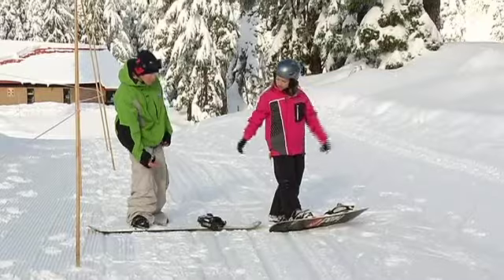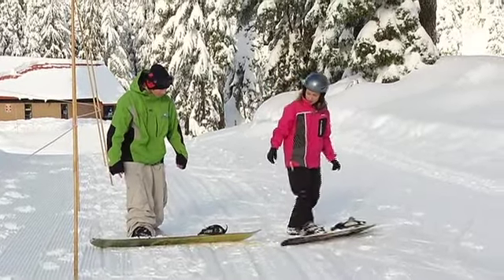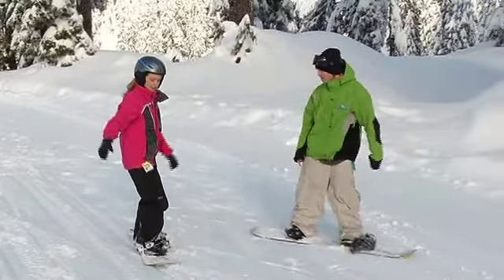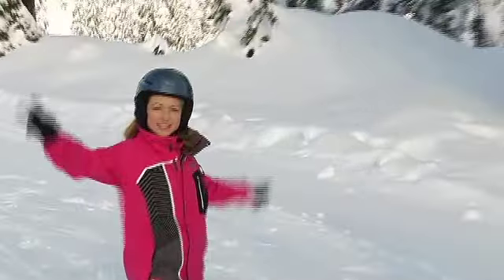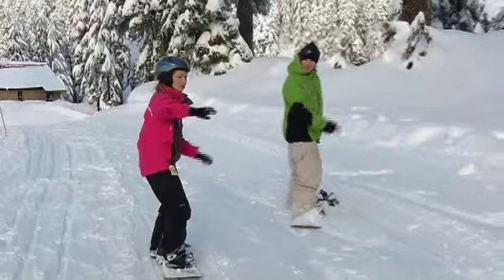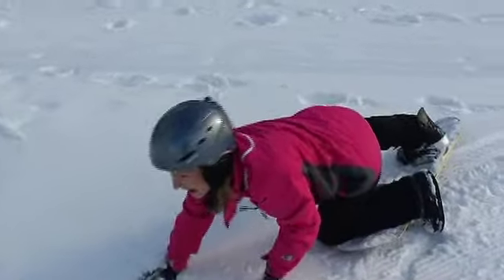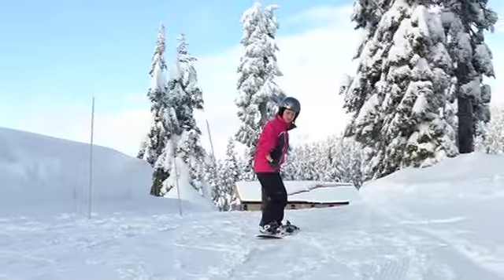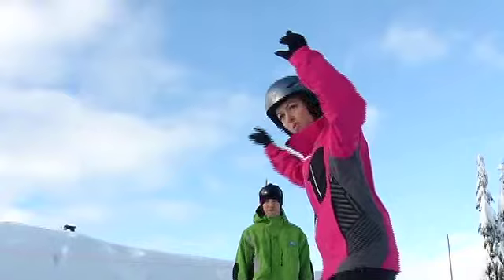When we're stopping, we want to make sure that the edge on the downhill side — in this case our toes — are off the snow. That's it, and then to stop, just take your foot off. Perfect. Looking up, pointing, and then just lean onto those toes. Just let that board turn itself — you're just using your leg. Perfect.